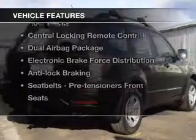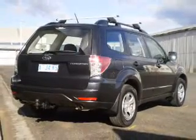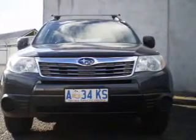Plus enjoy these notable features that are included in this ride: a CD player, central locking, climate control, cruise control, power mirrors, power windows, and stability control.